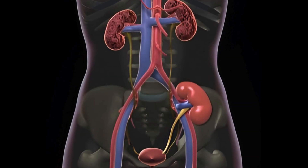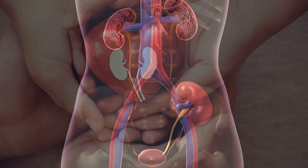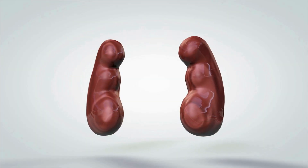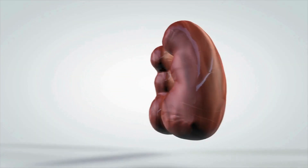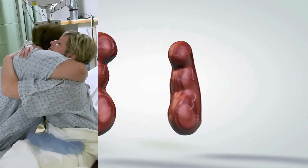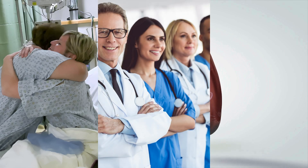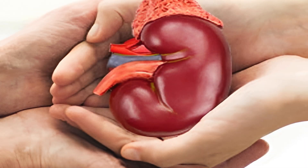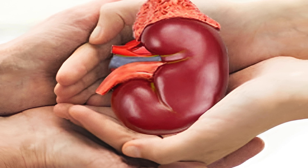Kidney transplants are nothing short of a medical miracle, offering hope and healing to millions worldwide. They represent the best of what science and humanity can achieve when combined with compassion and innovation. Whether it's the selflessness of organ donors, the dedication of medical professionals, or the resilience of patients, kidney transplants are a testament to the power of community and collaboration.